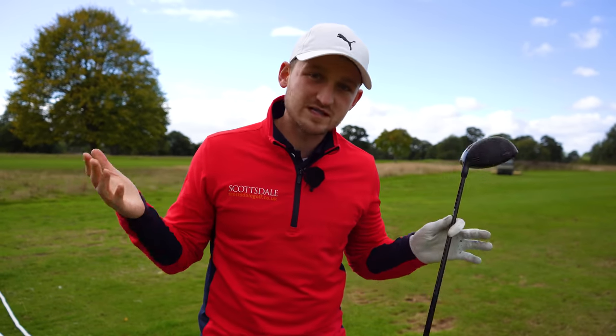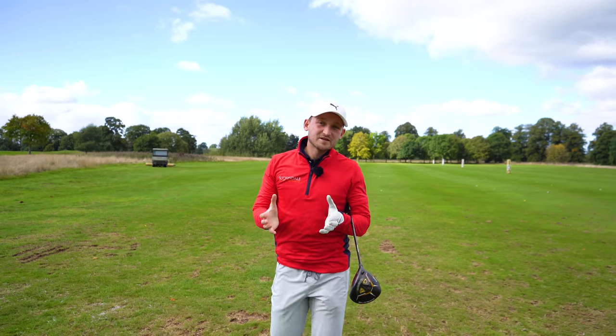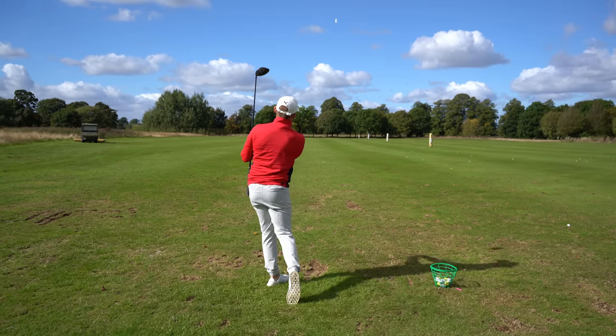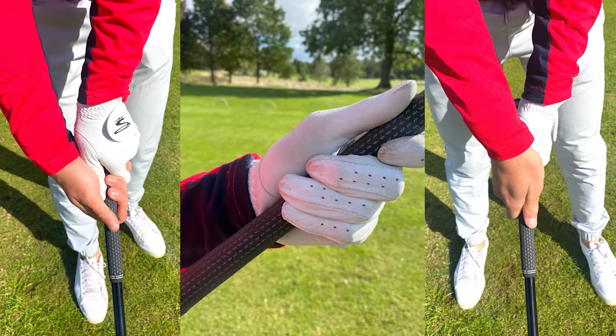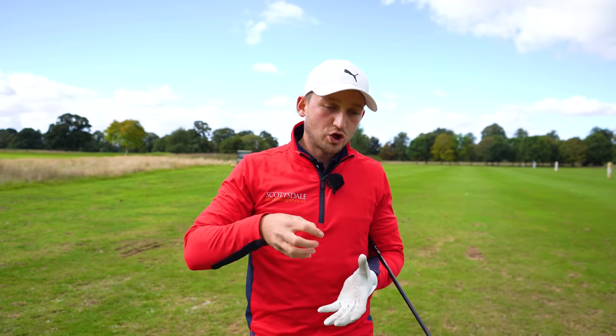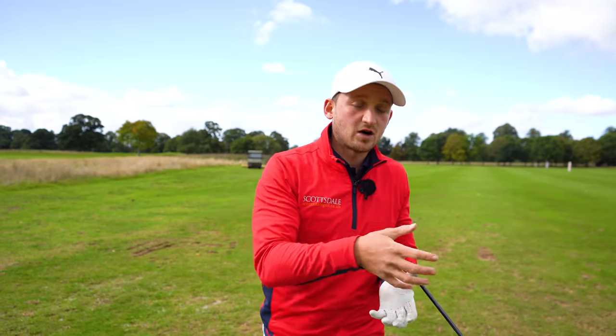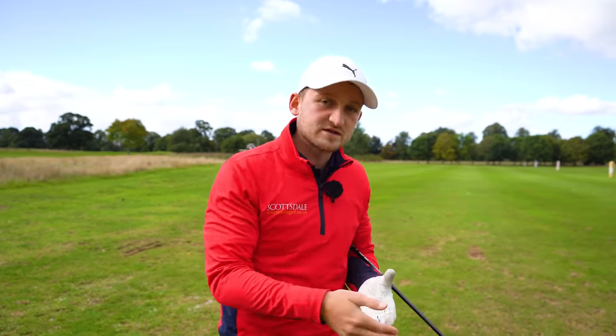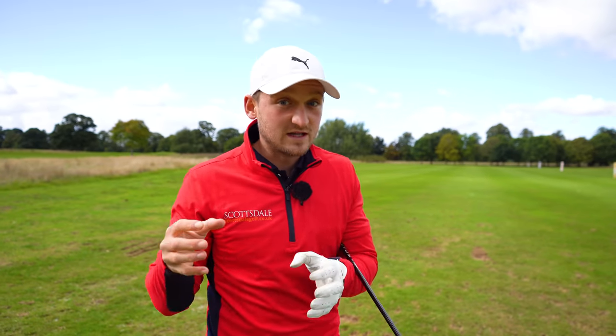Let's start off with scenario number one — the one that Mark described. By the end of the video you're going to be able to hit it a lot longer and a lot straighter, guaranteed. Look at these three different grips on the screen: scenario one, scenario two, and scenario three. Get down in the comments — which one are you? There's going to be a fix for each of them.